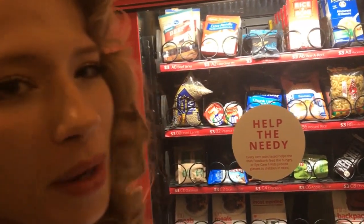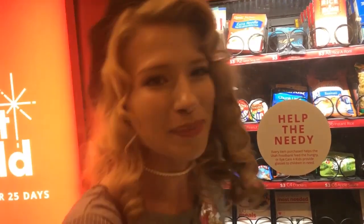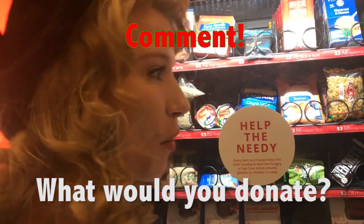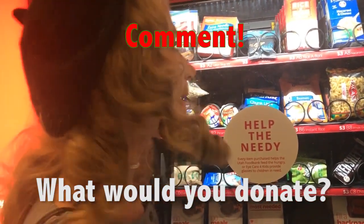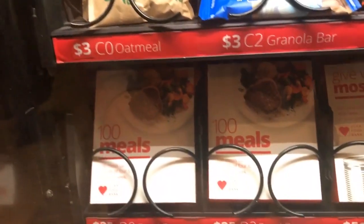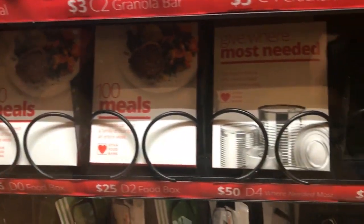We are going to donate something. We're picking the left one because that's more for local causes. Comment below what you think I should donate, or if you were here, what you would donate. We've got an array of options from macaroni to applesauce. Some of the cool ones are like 100 meals, or give where most needed, and like glasses.